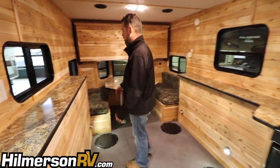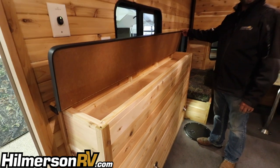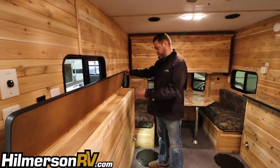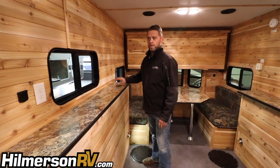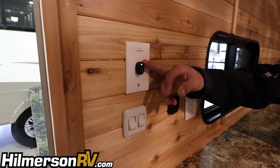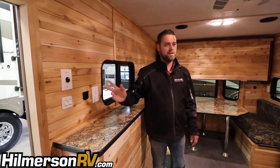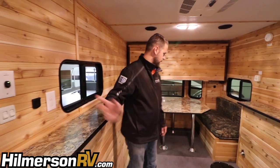First off, I want to point out the storage here on the left as soon as you walk in — a place to put your fishing rods, tackle, flashlights, and gear that you want out of the way. We also have a full 110 or 12 volt cutoff right here. This will shut down all the power or turn it all back on with one switch, so you don't have to worry about shutting everything off individually when you park it in the garage.